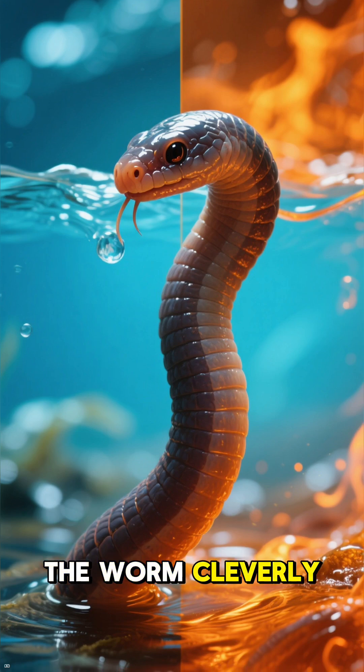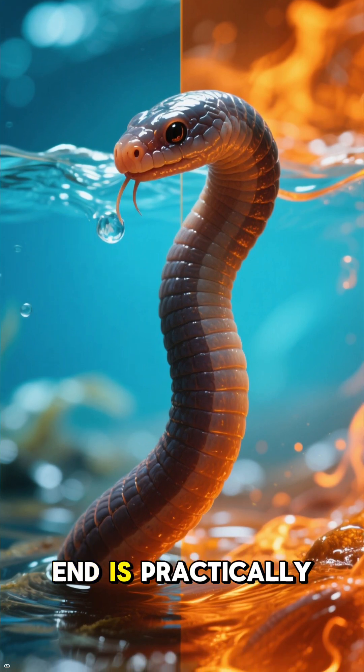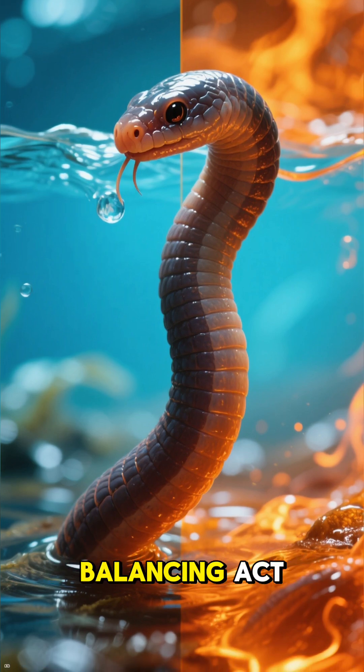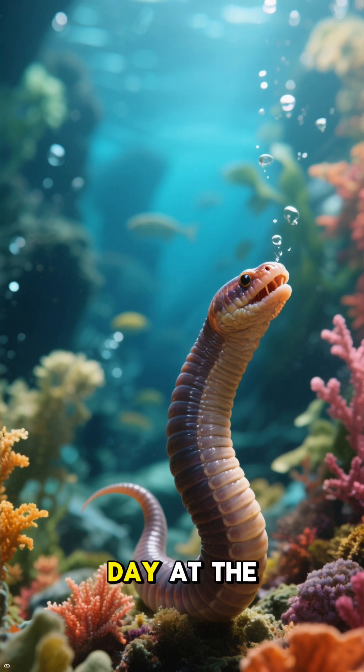The worm cleverly keeps its head in cooler water while its tail end is practically boiling on the vent wall. It's a mind-bending balancing act, but for this creature, it's just another day at the office.